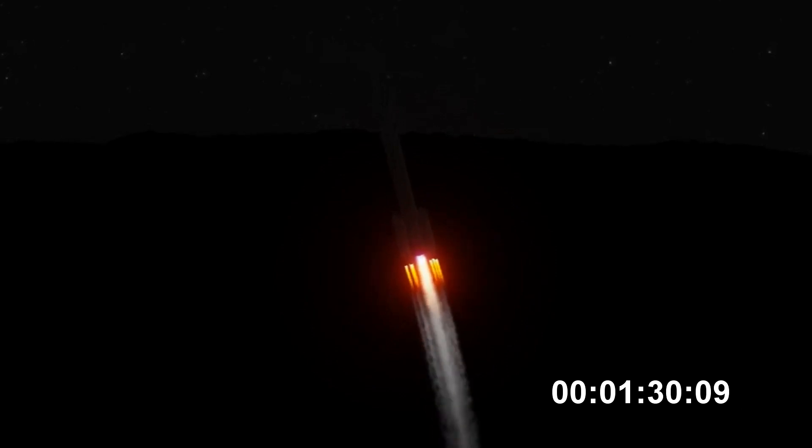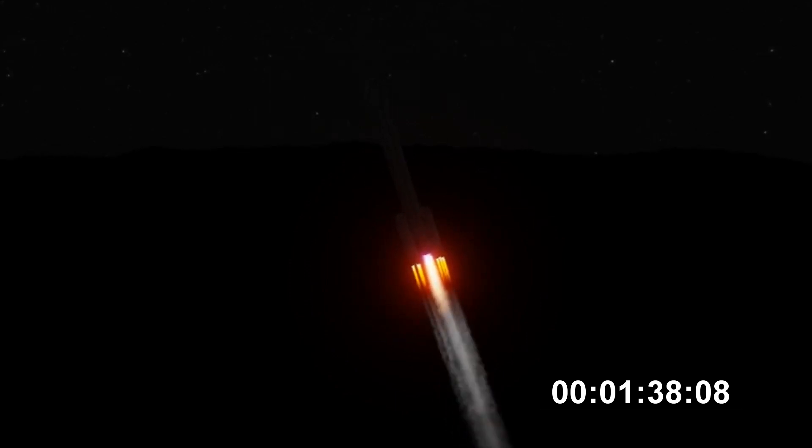One minute, thirty seconds into flight. Core and starboard booster engines continue to look good in the full thrust mode. Core booster looks good in the partial thrust mode.